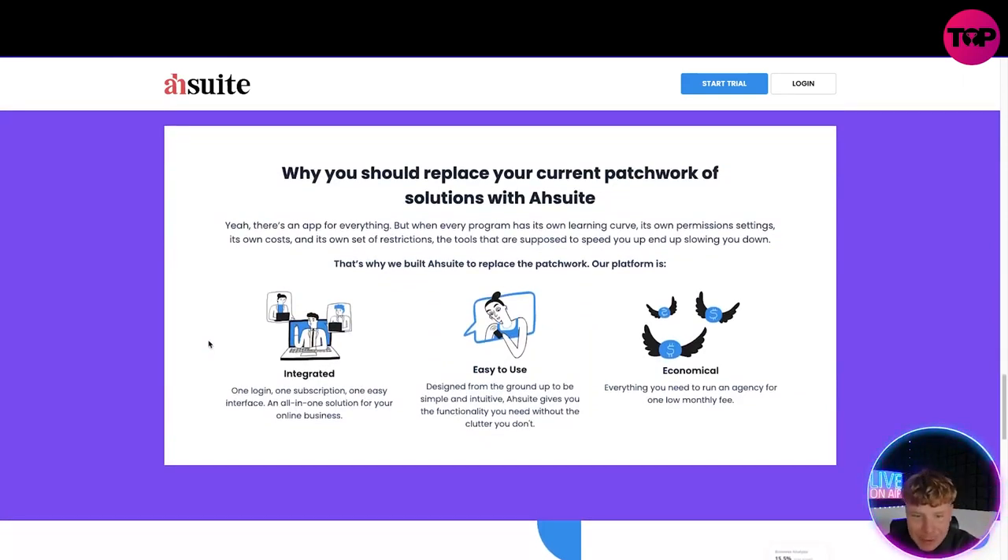Why should you replace your current patchwork? Yes, there's an app for everything, but every single program has its own learning curve, permission settings, and extra costs — tools supposed to speed you up are actually slowing you down. That's why ASH Sweet has replaced it with one solution: one login, one subscription, an easy interface, and an all-in-one solution for you and your business.